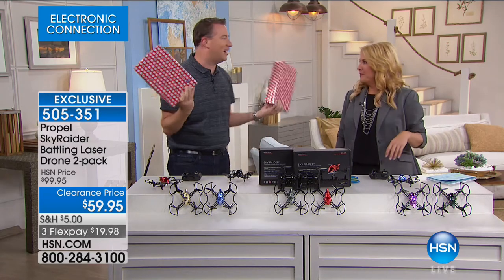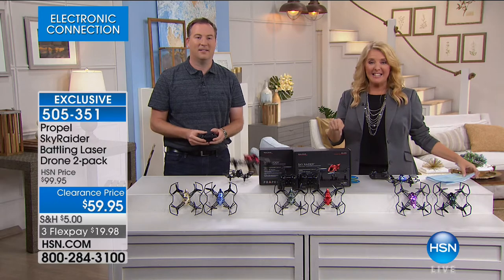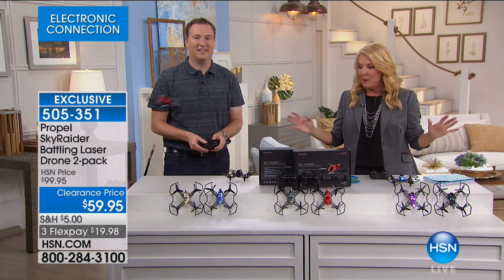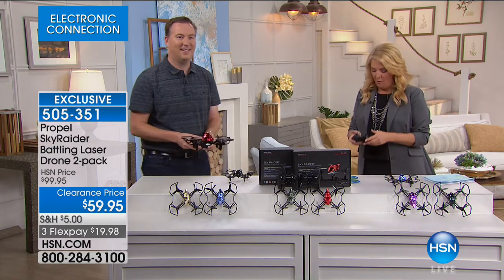For thirty dollars a gift, you're done with Christmas. Tonight it's huge — forty dollars off, and they're completely gift wrapped, ready to go. You just stick a bow on it. We also have three flex pays on this.